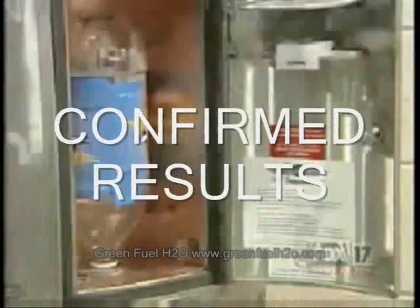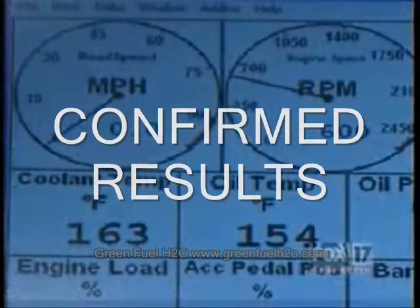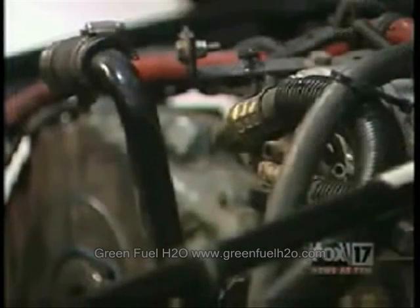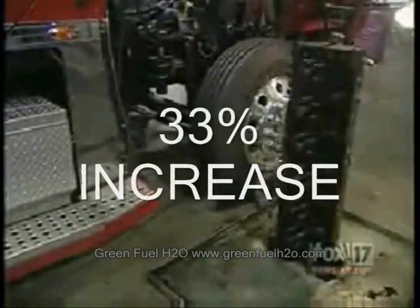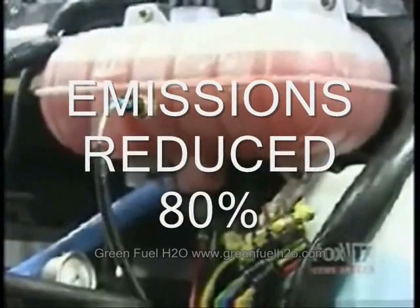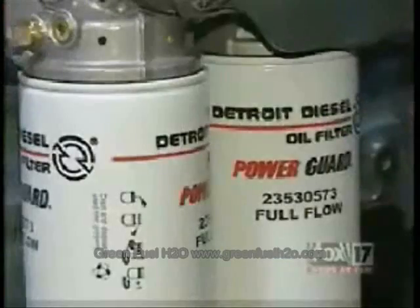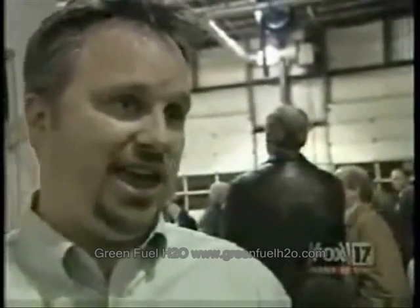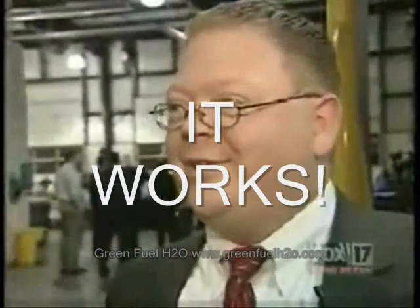When we put this thing on, it just took off and started running. I couldn't believe the results. Results, they say, were confirmed independently with dyno tests at the local W.W. Williams Service Center and emissions tests at Iowa State. Fuel mileage went from the low sixes to the high eights. Emissions were cut by 80%, hitting those stricter standards for the year 2014. The life expectancy of their motor oil tripled. I saw some increased fuel economy and a byproduct of that can be horsepower. It works. The darn thing works.